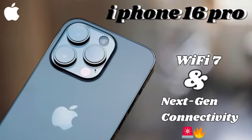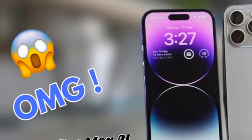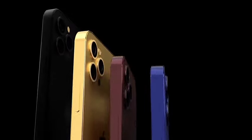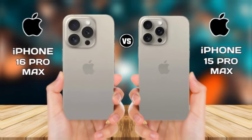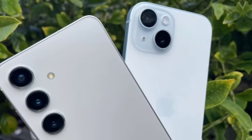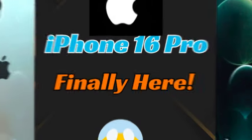This feature, currently exclusive to iPhone 15 Pro models, allows for a more immersive video experience by capturing footage in a way that enhances depth and perspective. Bringing spatial video recording to the standard iPhone 16 would mark a significant upgrade for the base models. In terms of aesthetics, Sonny Dixon has also hinted at the iPhone 16's potential color range.